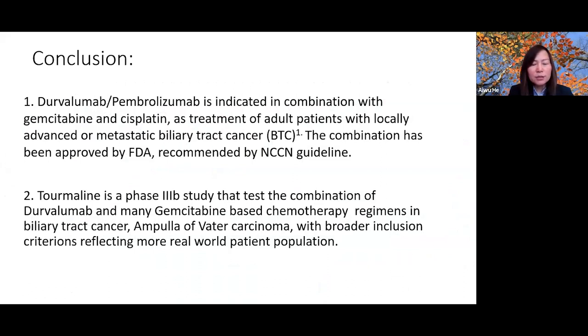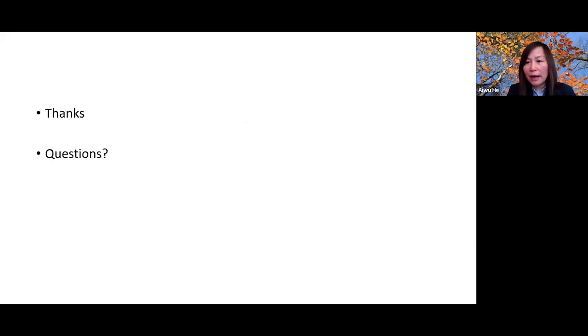In conclusion: durvalumab and pembrolizumab are each indicated in combination with gemcitabine-cisplatin as treatment for adults with advanced biliary tract cancer, and both combinations have received FDA approval and are recommended by NCCN guidelines. The Turmaline Trial is a phase 3b study testing durvalumab plus gemcitabine-based regimens in biliary tract cancer and ampullary cancer, with broader inclusion criteria reflecting the real-world patient population.